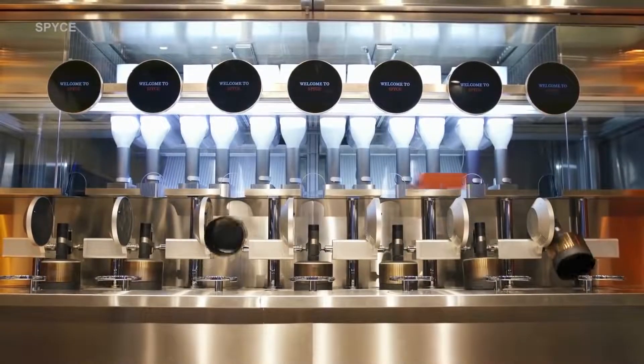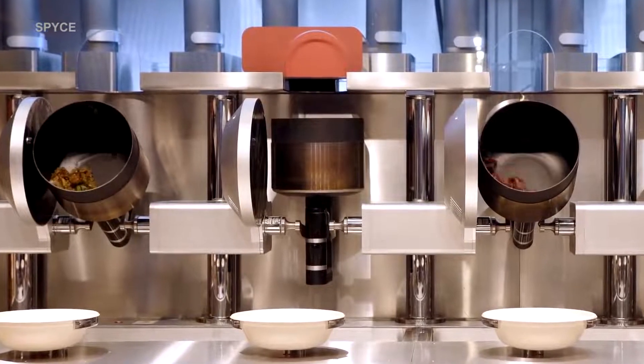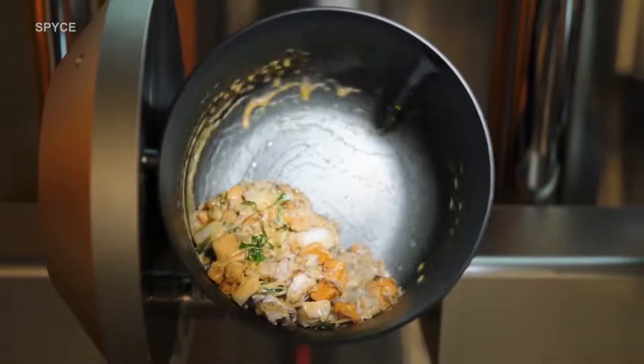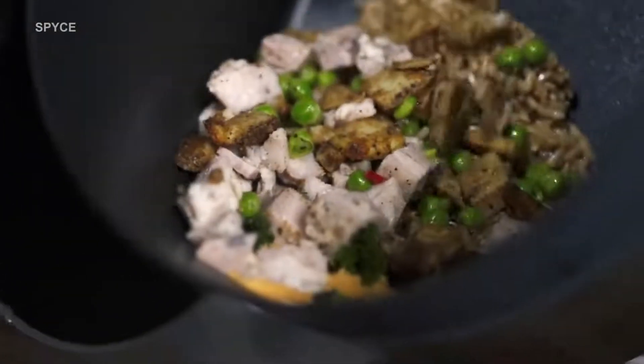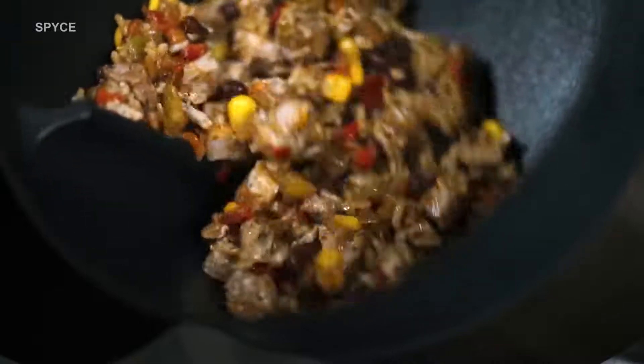Spice uses seven robotic woks that can serve 150 meals per hour. These robotic woks can cook customizable rice and grain bowls, curries, salads, stir-fries, pasta, and noodle bowls. You can get Korean, Thai, Indian, and other styles of dishes.